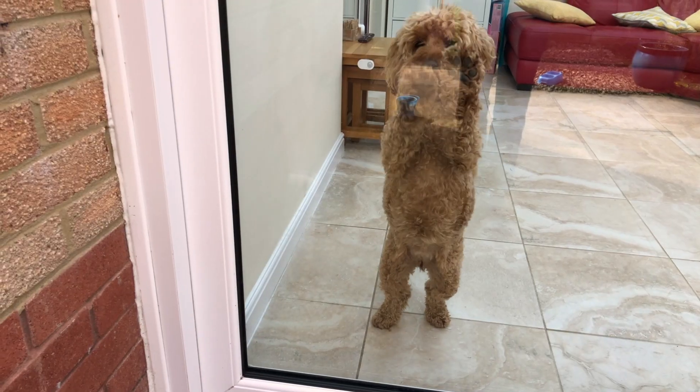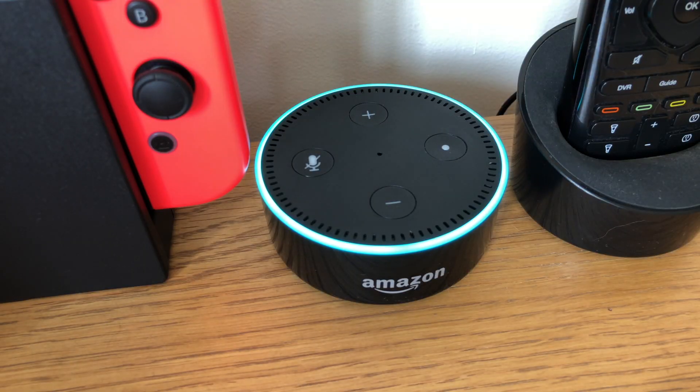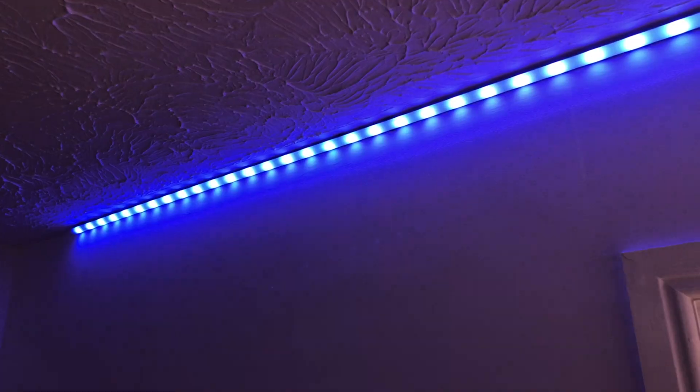Most smart home automations seem to fit into at least one of four categories. There's convenience, such as letting you know that the dog wants to go outside. There's showing off, like disco mode LEDs. Security, such as an alarm system. And there are those which save you money.